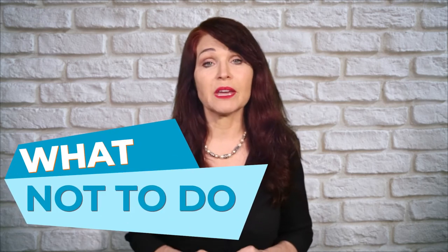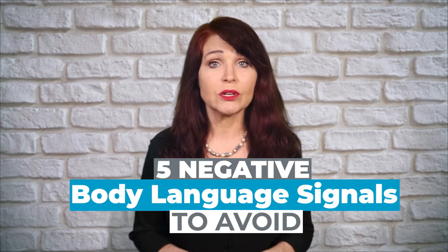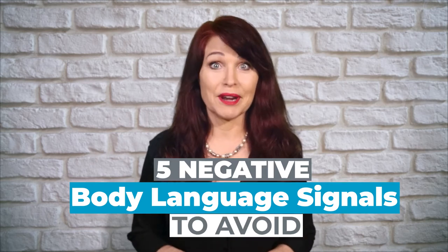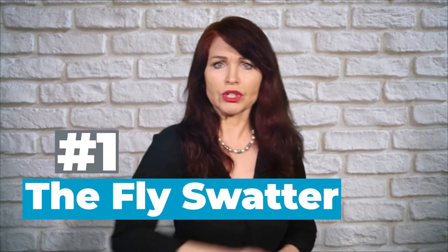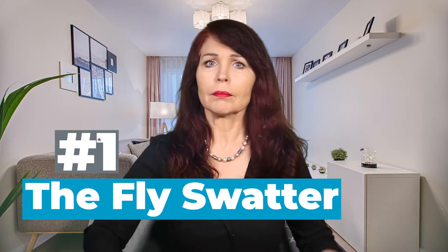Let's start with a short list of what not to do in a speaking presentation and why. Here are the biggest don'ts — five negative body language signals to avoid at all costs. Number one: the fly swatter. Don't be waving your arms around so much like you're swatting flies all over the place.